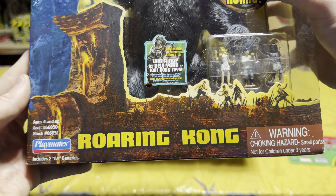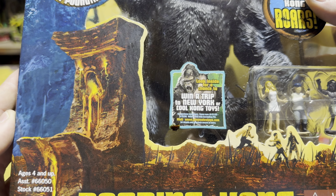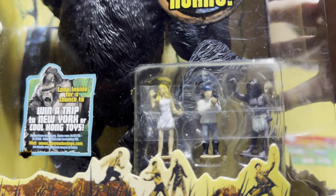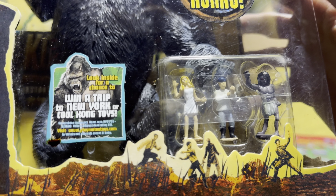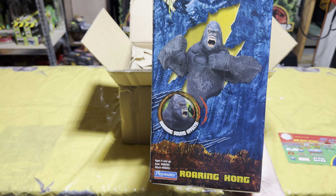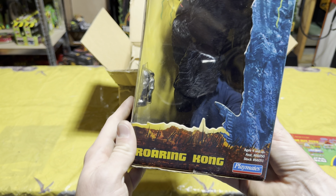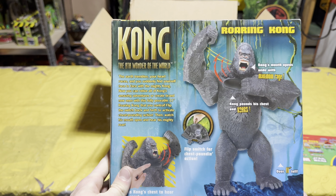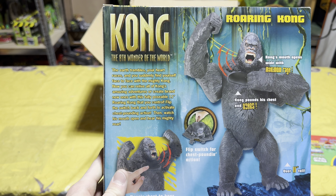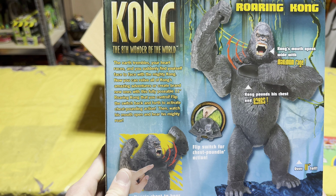It says: 'Try me, press chest — Kong roars.' We've got chest-pounding action, Roaring Kong by Playmates Toys. Look at that — inside for a chance to win a trip to New York, cool Kong toys. And it includes one of the people on the ship and one of the villagers, which is really cool. On the side of the box we've got roaring sound effects, and Kong looks really cool in this picture.